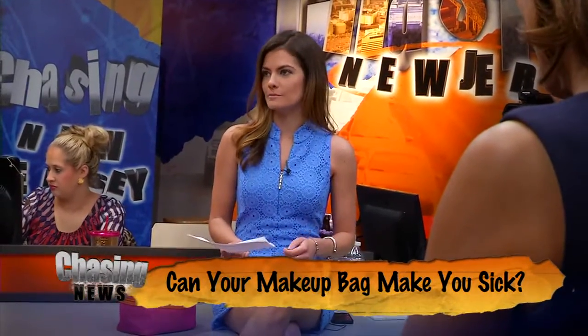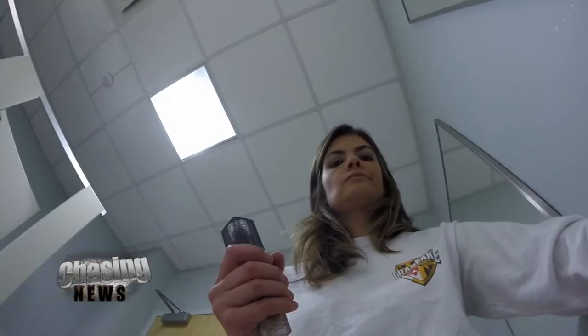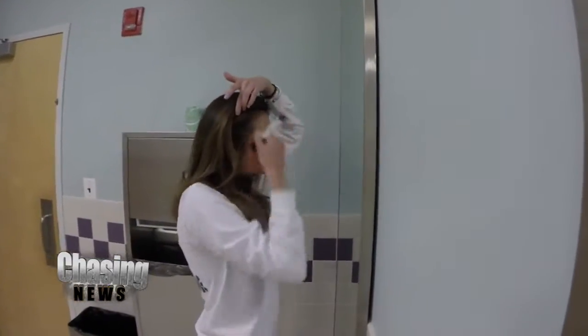You spend your whole life avoiding germs — not biting your nails, avoiding door handles, and most importantly, washing your hands. But do you ever go out of your way to clean the things that touch your face daily? I'm talking about the stuff in your makeup bag.